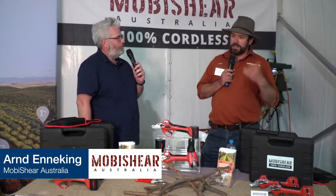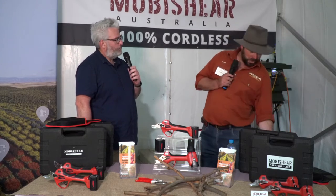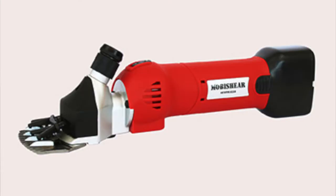Next at the Loxon AgTech Field Days, Arnd — would you like to introduce yourself and what you've got here today? I'm Arnd Enneking, owner of Mobishear Australia. We're originally a farm-based business that's gotten a little bit out of hand. We started off looking for solutions that people wanted that you couldn't find — starting with a cordless shearing handpiece like this. It was something I wanted for my farm, couldn't buy anywhere, so we went looking. That's how the business got started.